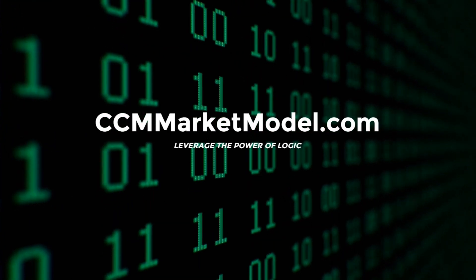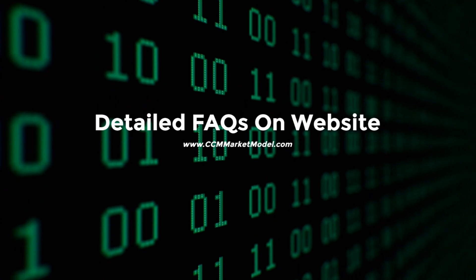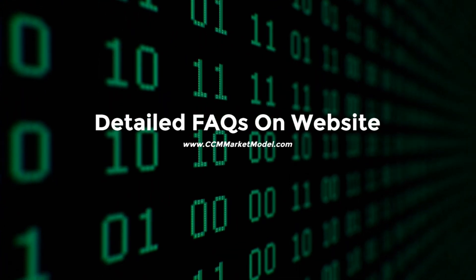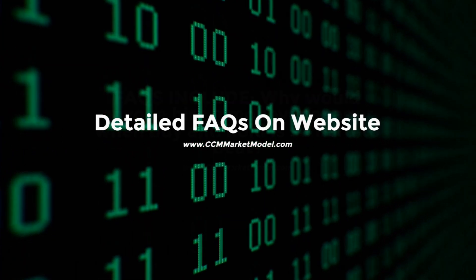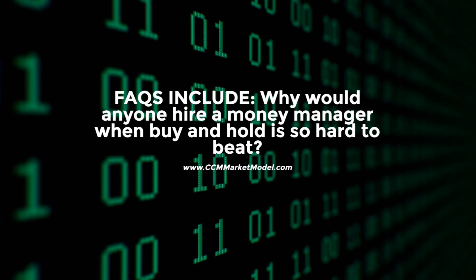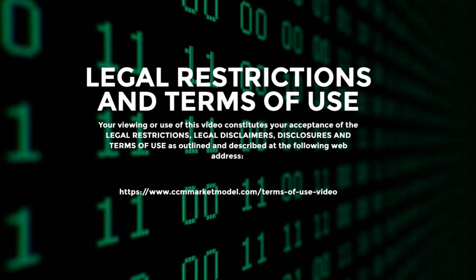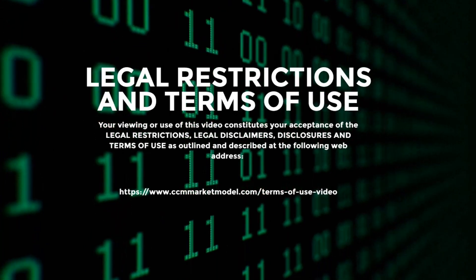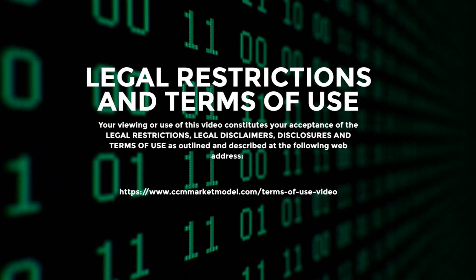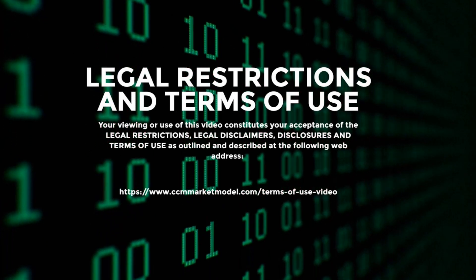The material in this video has no regard to the specific investment objectives, financial situation, or particular needs of any viewer. This video is presented solely for informational purposes and is not to be construed as a solicitation or an offer to buy or sell any securities or related financial instruments, nor should any of its content be taken as investment advice. Any opinions expressed are subject to change without notice. Shavako Capital Management LLC or CCM is not under any obligation to update or keep current the information contained herein. CCM accepts no liability whatsoever for any loss or damage arising out of the use of any part of this material. We recommend that you consult with a licensed and qualified professional before making any investment decision.